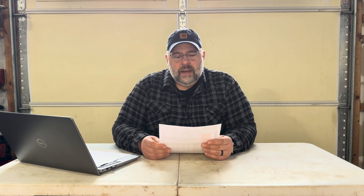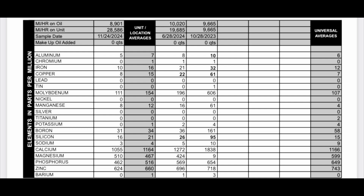Moving on to our elements in parts per million. Wear metals: aluminum 5, chromium 0, iron 10, copper 8, lead 0, tin 0, nickel 0, silver 0, titanium 0. Contaminants: potassium 0, silicon 26, sodium 3.